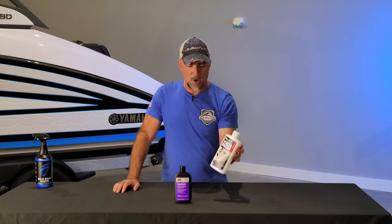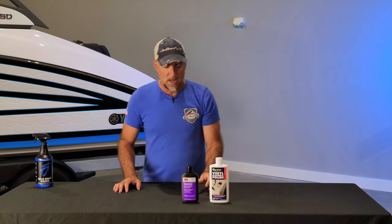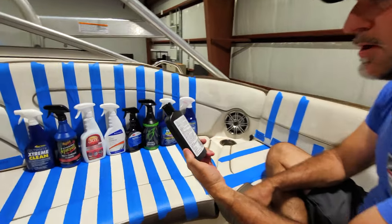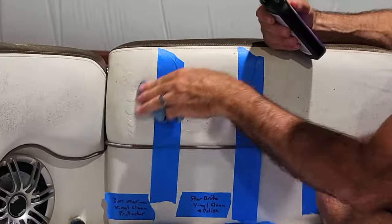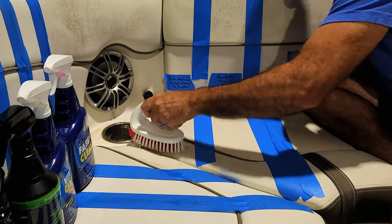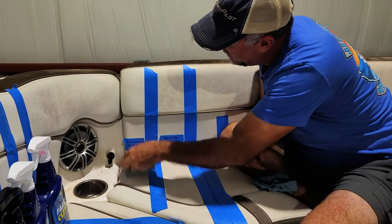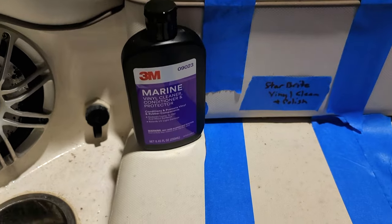The last two products are more of a paste consistency: Star Brite Vinyl Cleaner and Polish, and 3M Marine Vinyl Cleaner, Conditioner and Protector. Starting with the 3M — directions say to put a very small amount of the creamy white gel on a clean cloth, spread evenly using a circular motion, work the gel into the surface, turn the cloth frequently, and buff to a gloss. To be fair to the other products tested, I also used a scrub brush and a little water. After drying, I don't see anything that really leads me to believe it's any better than the rest — if anything, it may be not quite as good.